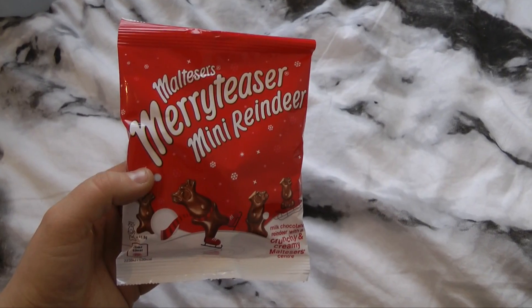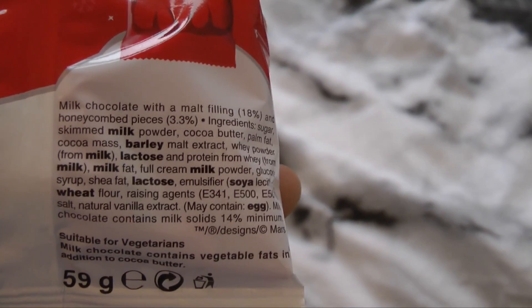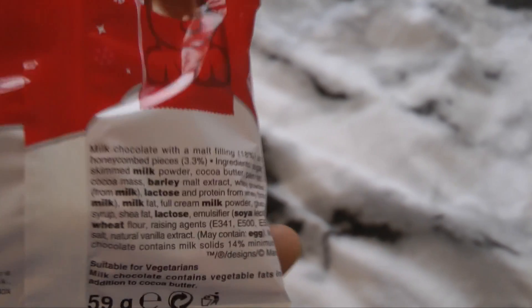These are super cute as well — Merry Teaser Mini Reindeers. They're like a creamy Malteser-type treat and are super delicious. These are really cute if you wanted to give them as a little snack or put them in a lunchbox or anything like that this Christmas. Staying with the snacks and packs theme for now.